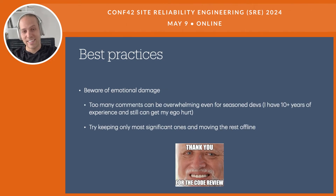Beware of emotional damage. If you put too many comments, it can be overwhelming even for very experienced developers. Speaking from my own experience with over 10 years, when I receive a review with 10 or more comments, my first reaction is to try to protect myself and respond back. Try keeping only the most significant comments, and move the rest offline if you feel you have more to say. The goal is to encourage a positive approach and be productive — a developer receiving too many comments may risk not being productive.